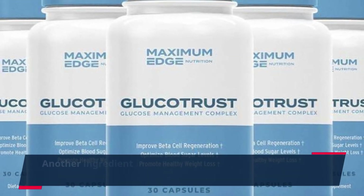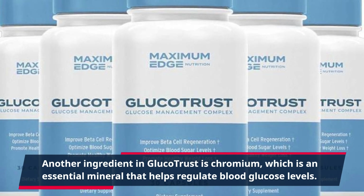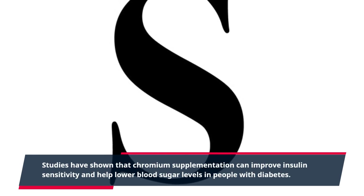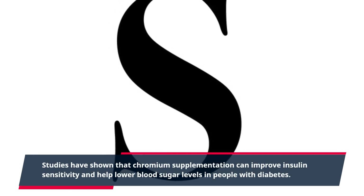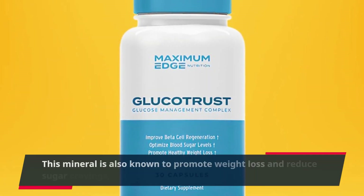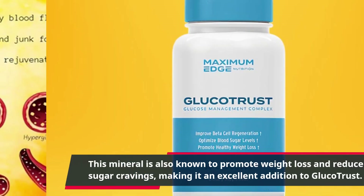Another ingredient in GlucoTrust is chromium, which is an essential mineral that helps regulate blood glucose levels. Studies have shown that chromium supplementation can improve insulin sensitivity and help lower blood sugar levels in people with diabetes. This mineral is also known to promote weight loss and reduce sugar cravings, making it an excellent addition to GlucoTrust.